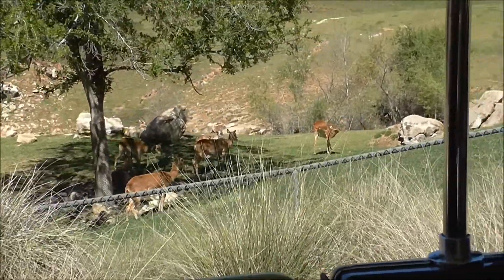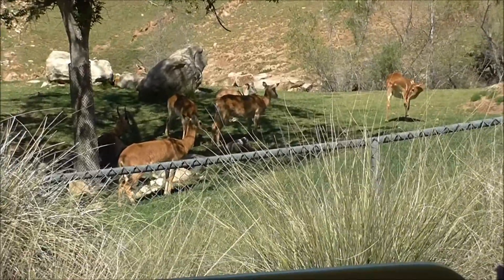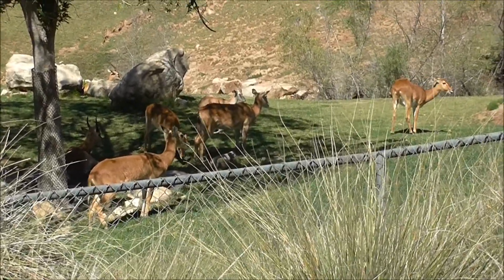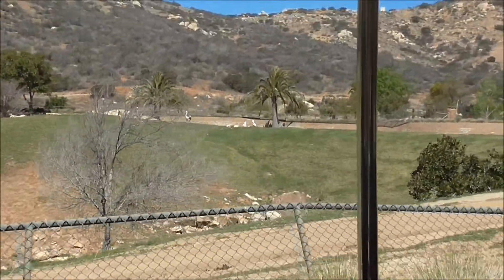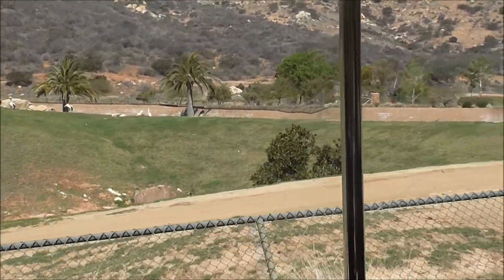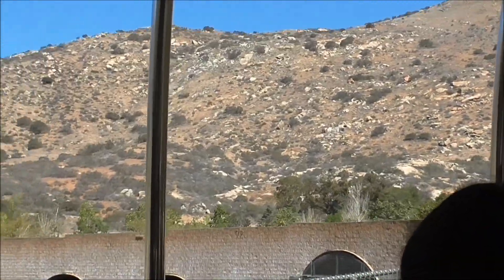Three herds mixed together. Little tan animals called red-fronted gazelle — there are the little tan ones with the skinny horns. Copper-colored animals called Ugandan kob. And that concept has really caught on; a lot more traditional zoos are working on housing animals together in larger spaces.